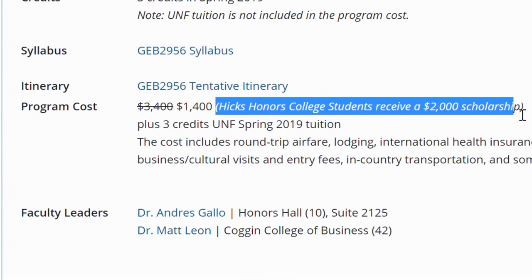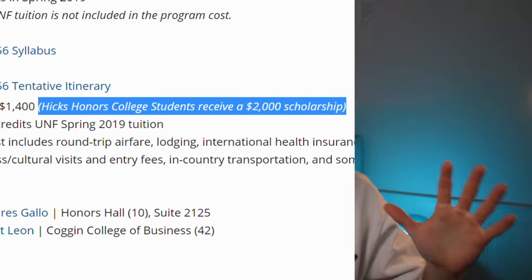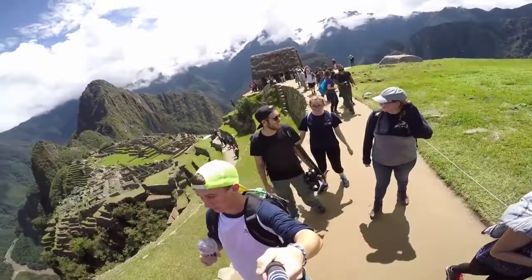There are also Hicks Honors College study abroad scholarships, and these are phenomenal. If you're even thinking about doing Hicks Honors and you want to do study abroad, you absolutely have to, because these scholarships can make study abroad just so accessible. Plus, Honors has its own specific study abroad program, so there are just more opportunities and more funding if you are in Honors.